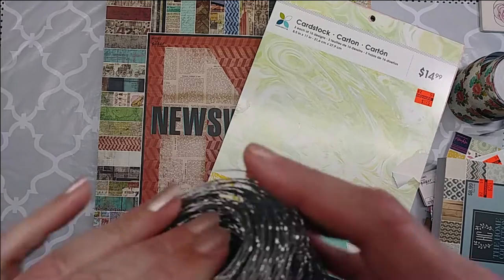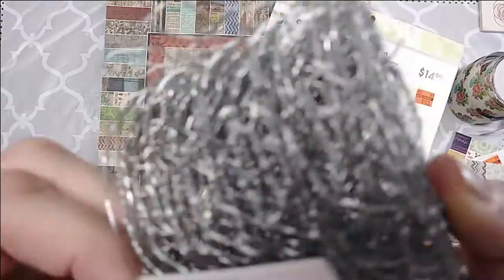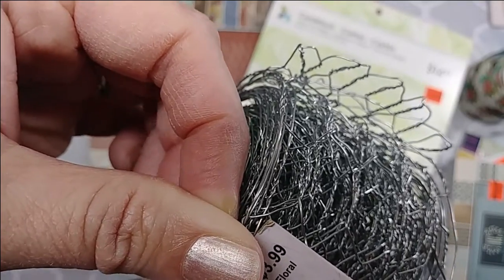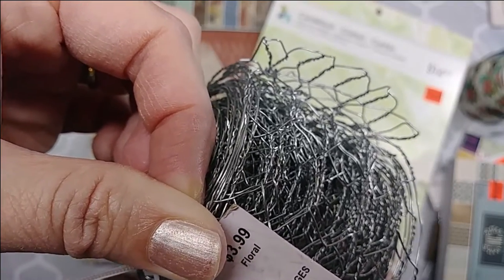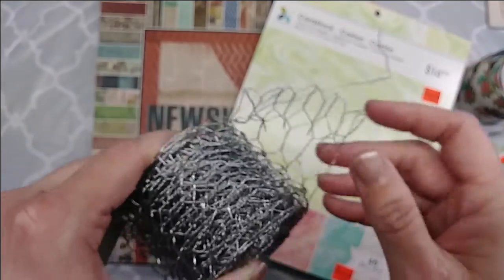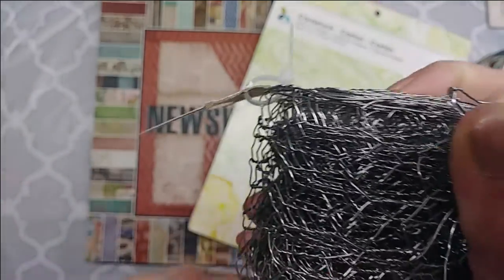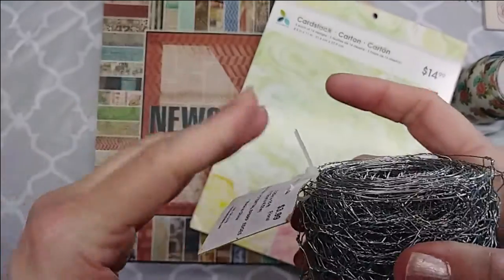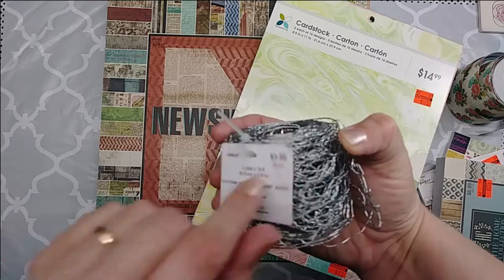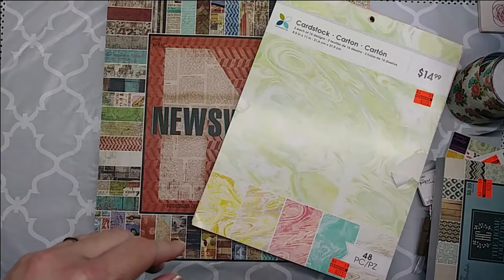Now this wasn't clearance, but it's a roll of chicken wire — 2.25 inches. This is part of the home decor project that I'm going to do. It was half off though, so instead of $3.99 I got it for almost $2.